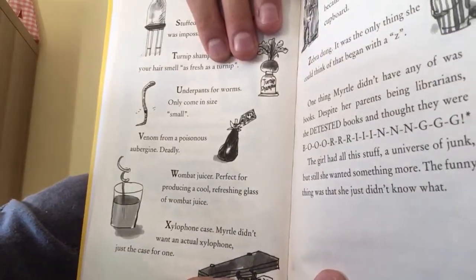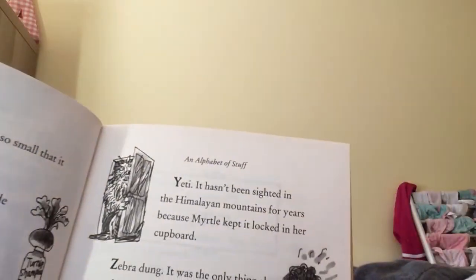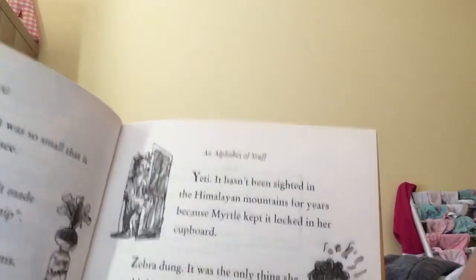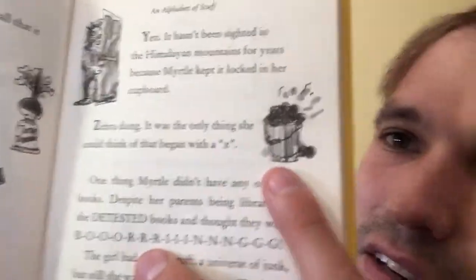X, a xylophone case — Myrtle didn't want an actual xylophone, just a case for one. Y, a yeti — it hasn't been sighted in the Himalayan mountains for years because Myrtle kept it locked in her cupboard. And finally, Z, zebra dung — it was the only thing she could think of that began with Z. One thing Myrtle didn't have any of was books. Despite her parents being librarians, she detested books and thought they were boring. The girl had all this stuff, a universe of junk, but still she wanted something more. The funny thing was that she just didn't know what.